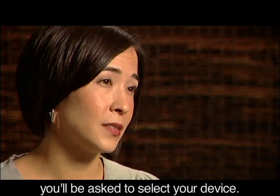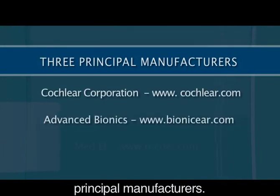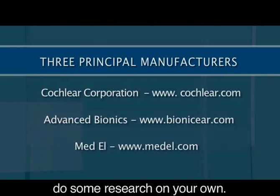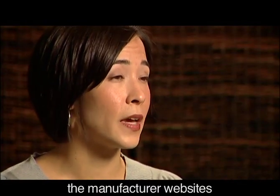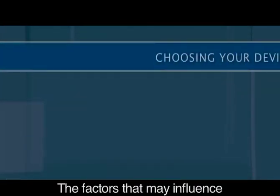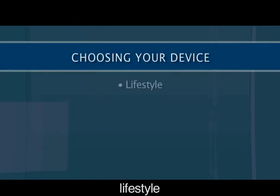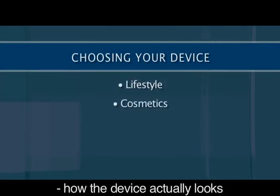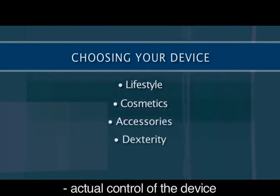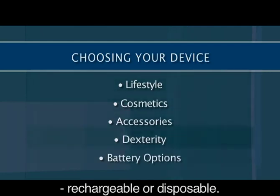Prior to scheduling surgery, you'll be asked to select your device. You'll be given detailed information regarding the three principal manufacturers; however, we encourage you to do some research on your own by visiting the manufacturer websites or by watching the video addendum. The factors that may influence the selection of your device include lifestyle, cosmetics, how the device actually looks, the accessories, dexterity, actual control of the device, and battery options — rechargeable or disposable.